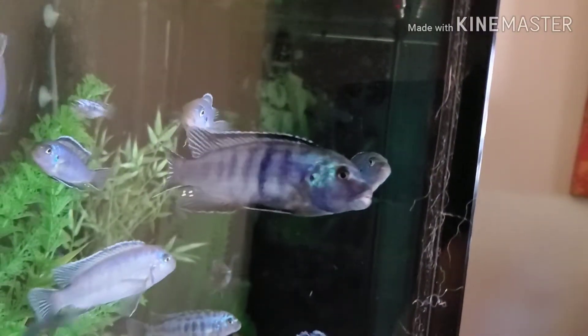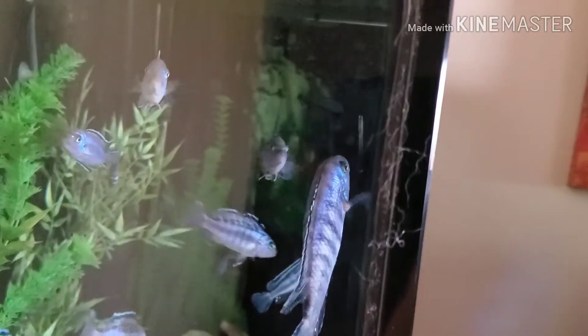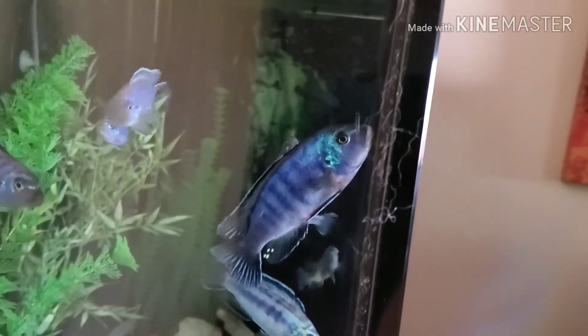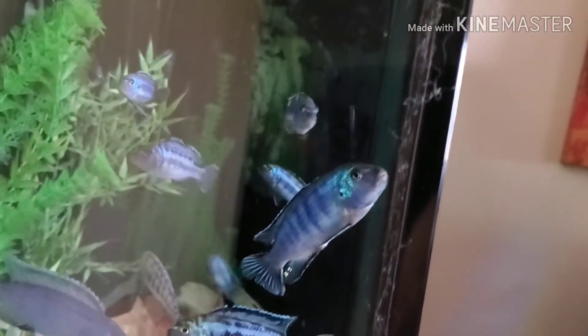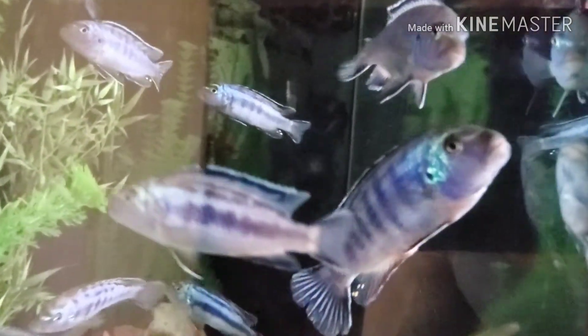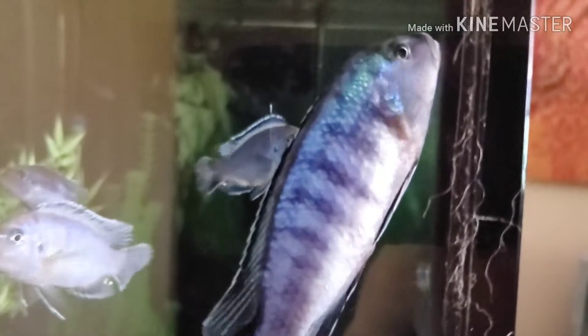This is the guy that we're watching out for. As you can see, he's kind of erratic, disoriented. He's got a sunken belly, he swims slightly different, kind of stays vertical. If you look at his fins, they're starting to disappear. Right now he's feeding, but he'll probably be good like this for maybe another week or two, and then he's going to start deteriorating pretty quickly.